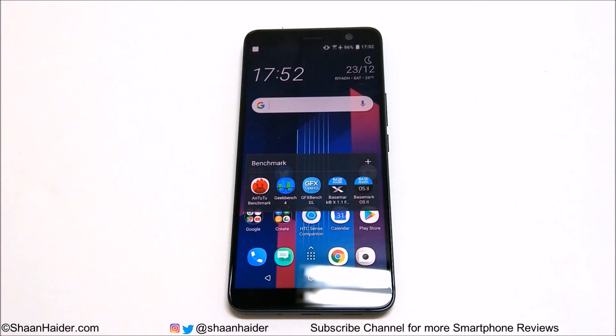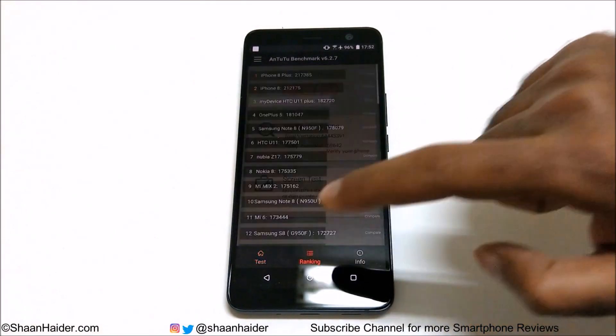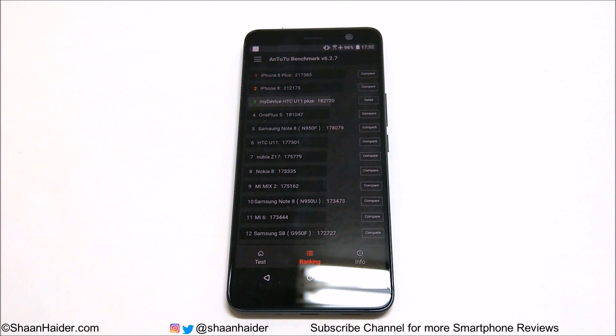First, let's start with Entry Benchmarking. Our HTC U11 Plus scored 182,720. In the ranking tab, you can compare the result with the rest of the smartphones. Our device is at third position; second is the iPhone 8 and first is the iPhone 8 Plus. Right below the HTC U11 Plus is the OnePlus 5 with a score of 181,000. The HTC U11 Plus is among the top three flagship smartphones of 2017.